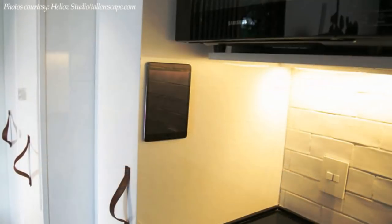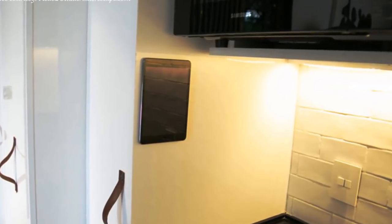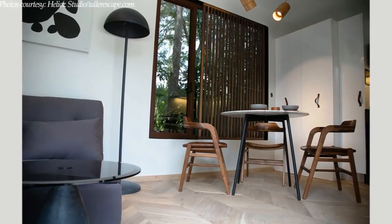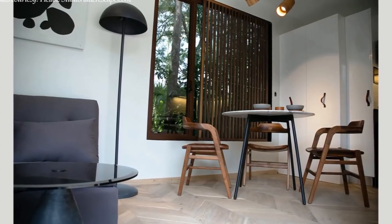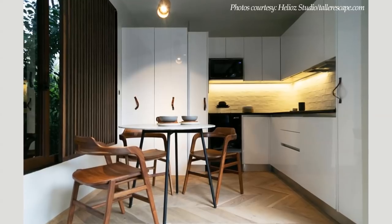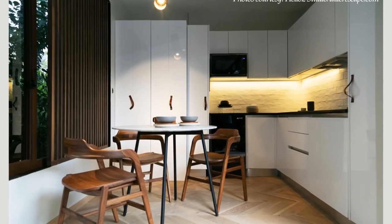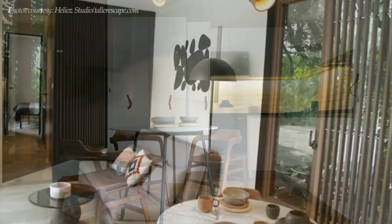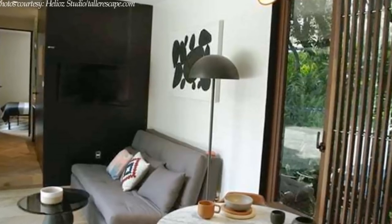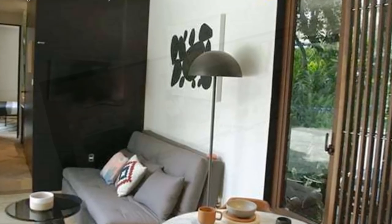Beneath the microwave is a space to mount a tablet for controlling the home automation system. The kitchen seamlessly connects to the big living space. Next to the kitchen is an elegant dining area fitted with a Capital Studio dining table paired with Dorica dining chairs that can comfortably seat three. Next to the dining room is a big glass window with engineered oak shutters, which helps to create a warm and inviting interior.